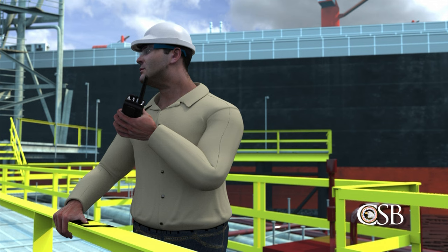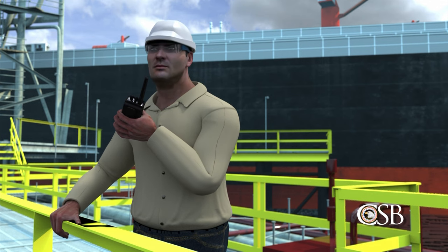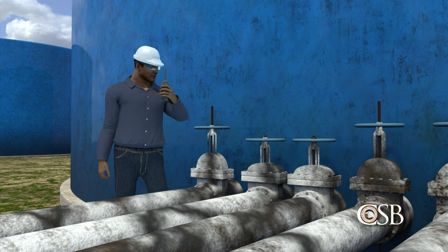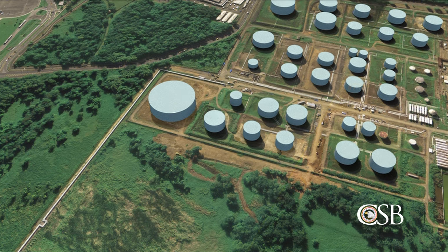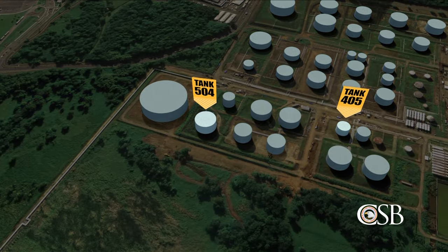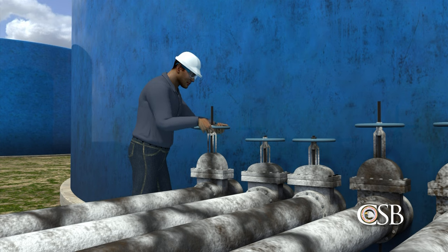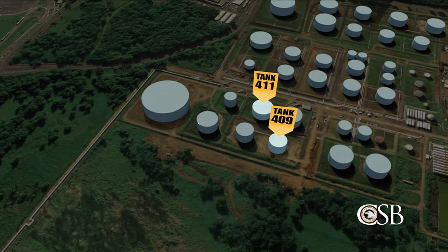During transfer operations, one CAPECO operator was stationed at the dock, while another monitored valves controlling gasoline delivery at the terminal. By noon the next day, October 22, two of the tanks were filled with gasoline. The operators then diverted the gasoline into two other tanks, tanks 409 and 411.